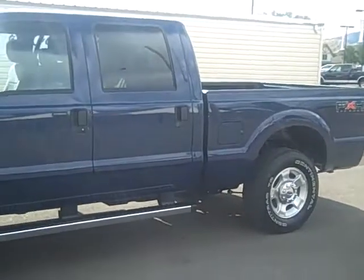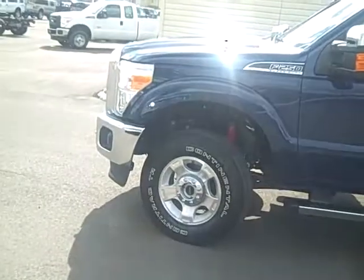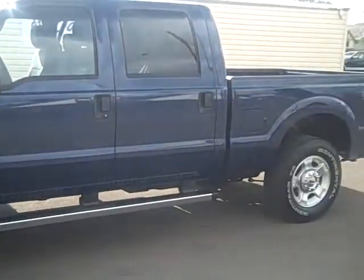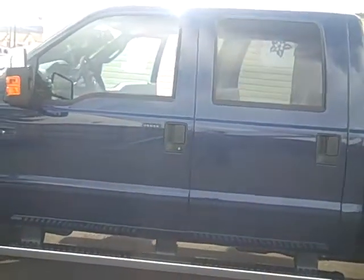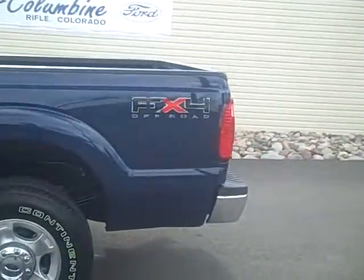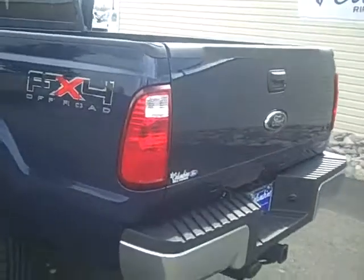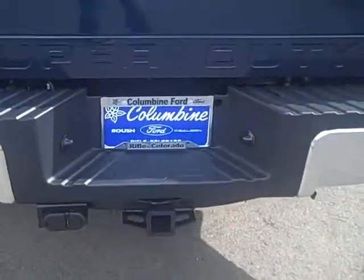This has some nice packages on it. It has a chrome package, sync, Sirius satellite radio, camping package, snow plow package. It is a crew cab, the four-door, so very, very nice and roomy. We'll walk around to the back here. You can see it has the FX4 package as well, and a nice trailer tow package.